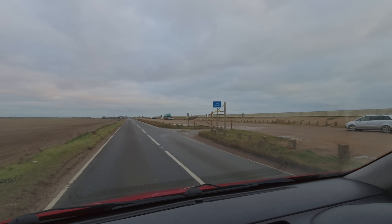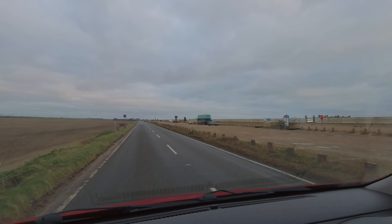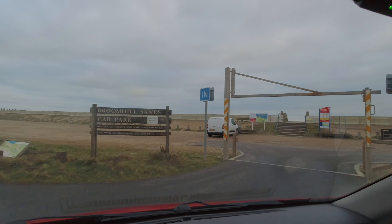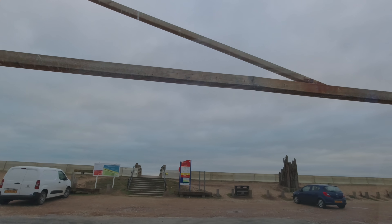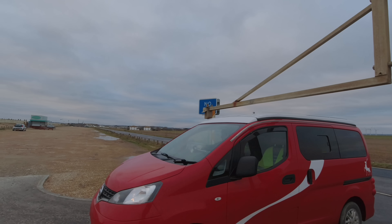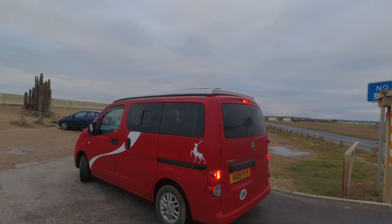There's a 1.9 metre height barrier and we need to get in and see. It looks high — we're 1.94 metres and it says 1.9, that's why we got out to check.